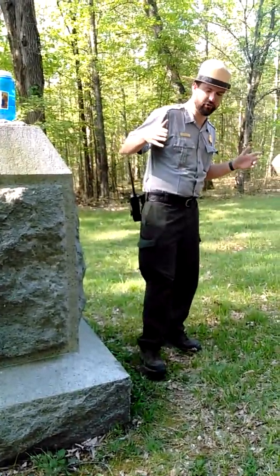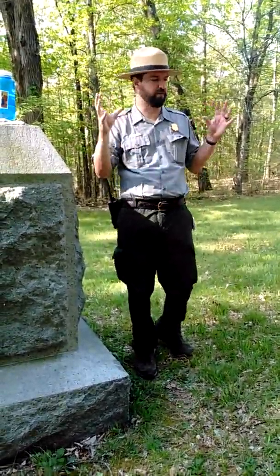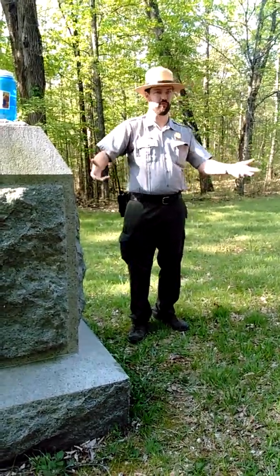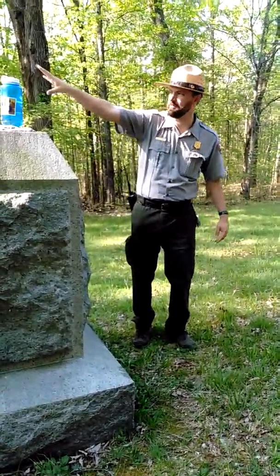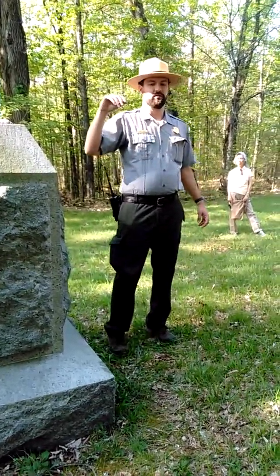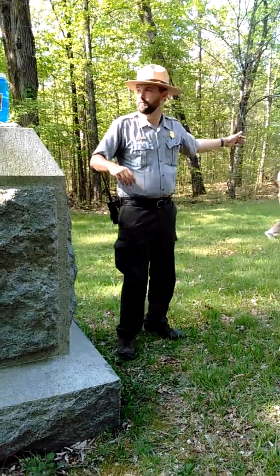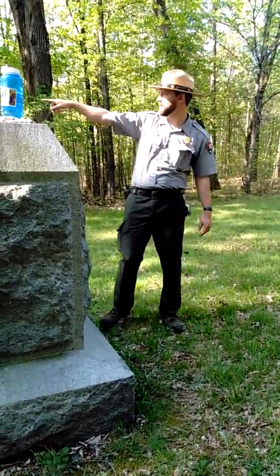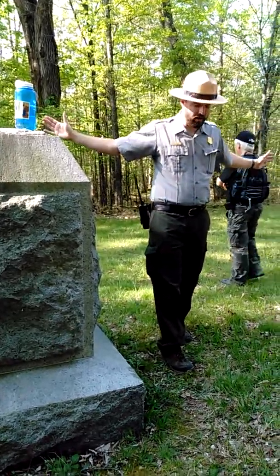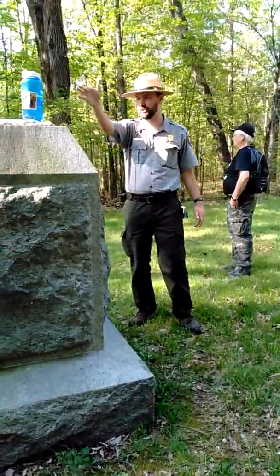Basically what we just did is we followed the route of the Union Reserve Corps as they kind of swing into position here to reinforce Snodgrass Hill. The main Union line — General Thomas' line — is kind of on the next hill over. Snodgrass Hill really is not just one hill; it's really three hills that form a ridge together. We're on what's called Hill 3. Thomas' line is kind of back off that direction, anchored on Hills 2 and 1.